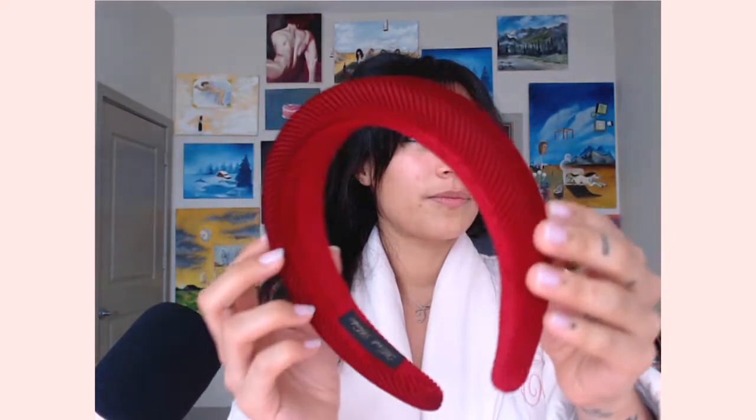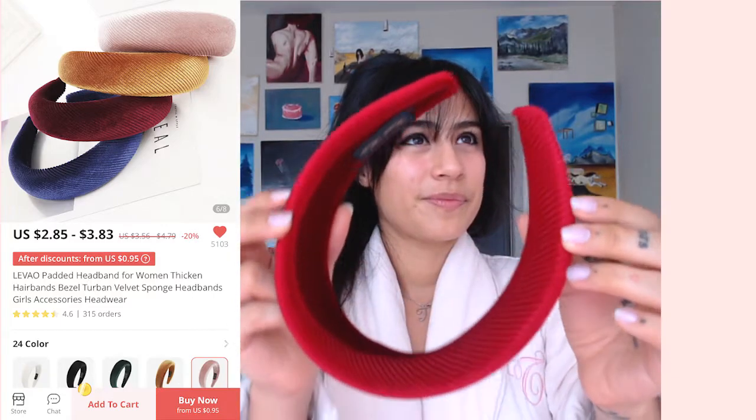This headband is so soft, it doesn't squeeze the sides of my head. I really think it's worth it — it's only three or four dollars.